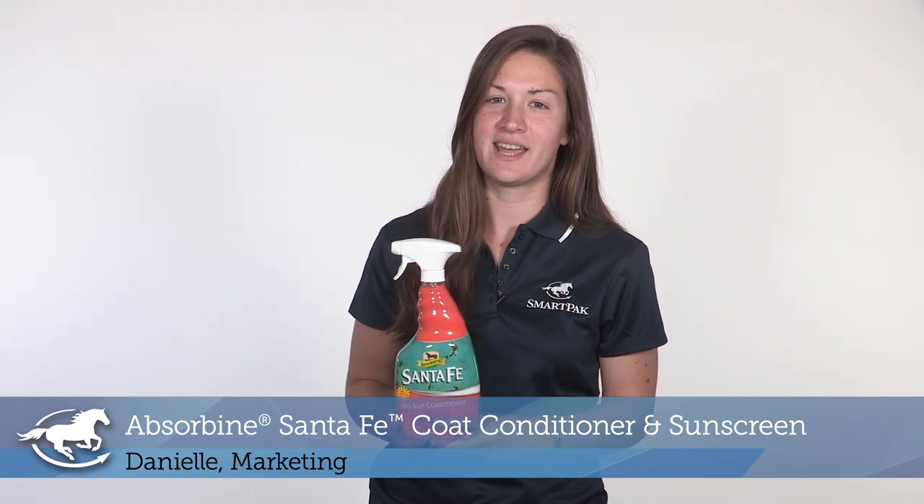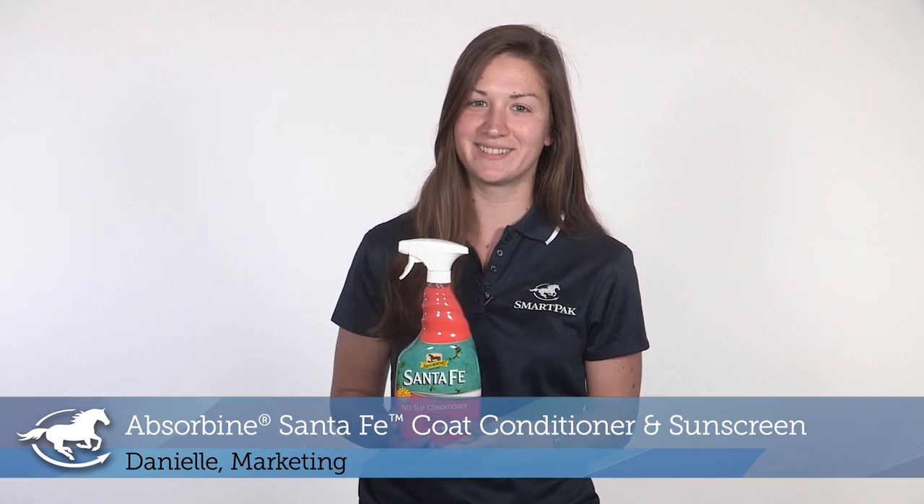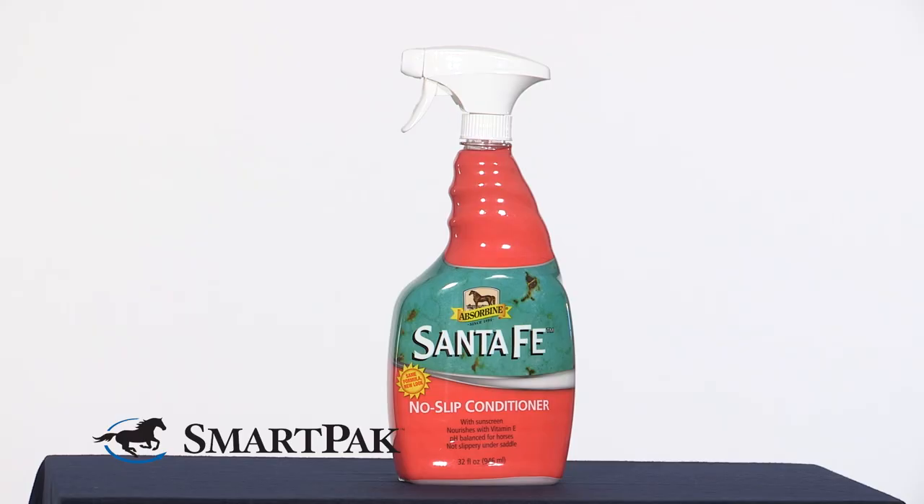Hi, I'm Danielle from Marketing, and today I'll be reviewing Absorbine Santa Fe Coat Conditioner and Sunscreen. I am absolutely obsessed with this spray, and I love everything about it.